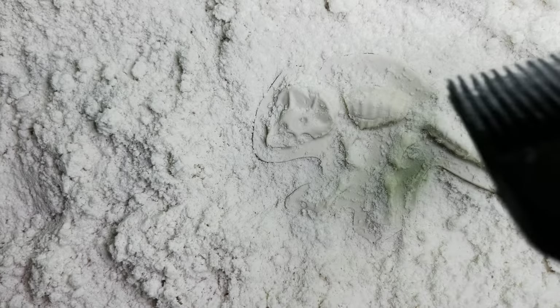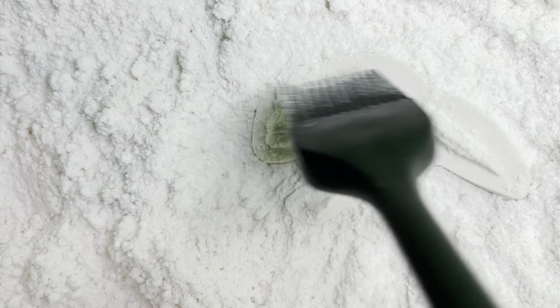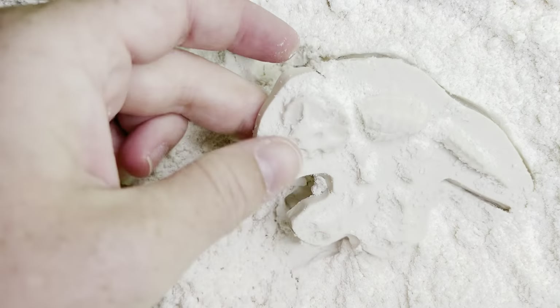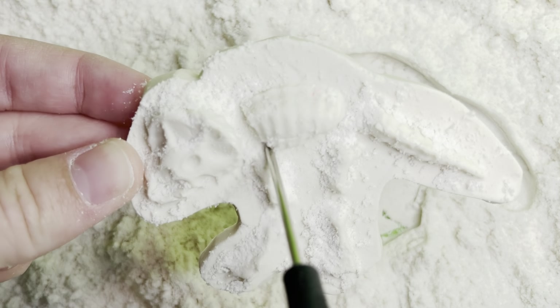Let's take a closer look. I have a pick here. Maybe if I pick some of the sand out, we can really see what it is.